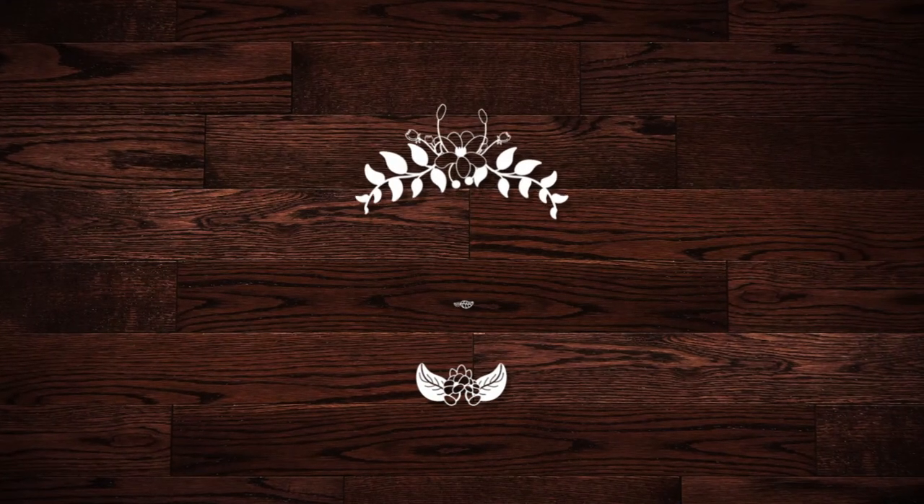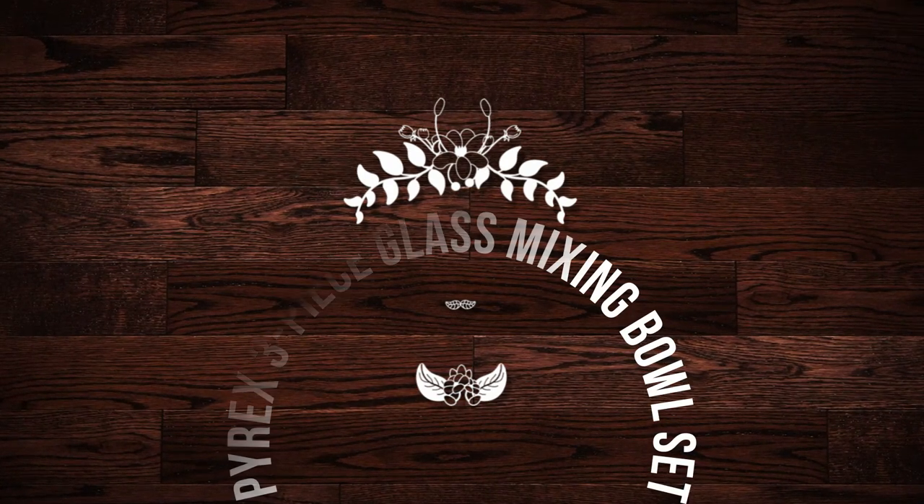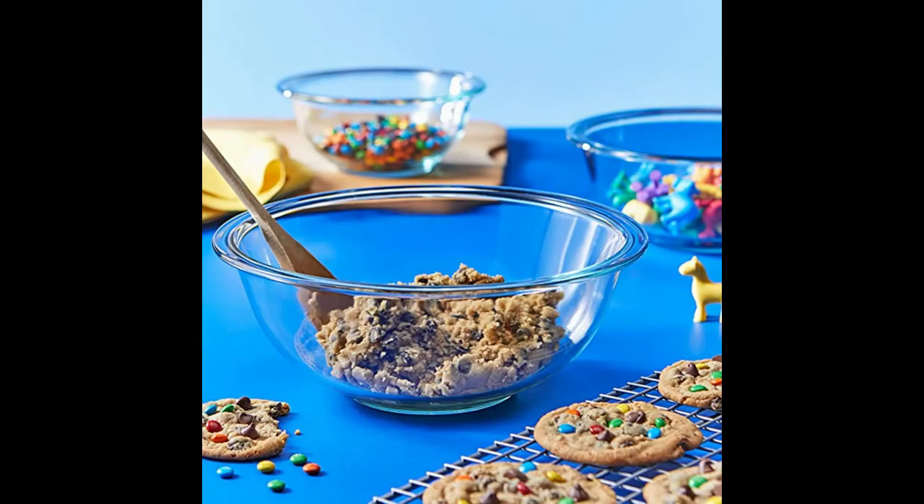Number four on the list is the Pyrex 3-Piece Glass Mixing Bowl Set. This three-bowl set is a good option for new kitchens. The bowls are made from the heavy-duty, durable glass you expect from the Pyrex brand. The set includes a 1-quart, a 1.5-quart, and a 2.5-quart bowl, which are appropriate for a range of culinary projects, from mixing brownie batter to holding prepped veggies for a stir-fry.